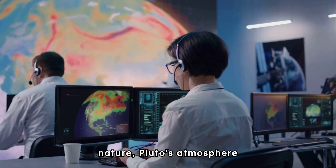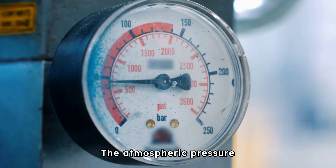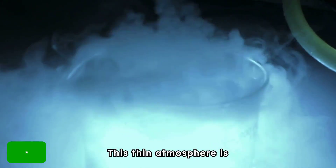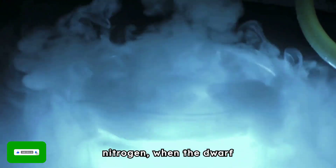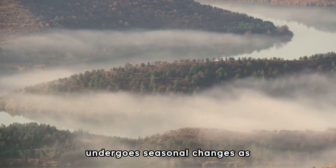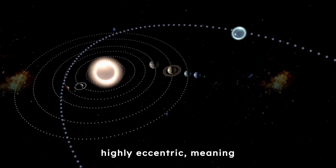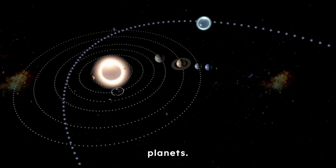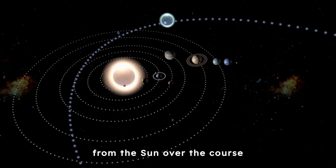Despite its tenuous nature, Pluto's atmosphere plays a significant role in shaping its surface and climate. The atmospheric pressure on Pluto's surface is extremely low compared to Earth's. This thin atmosphere is believed to result from the sublimation of ices on Pluto's surface, particularly nitrogen, when the dwarf planet is closer to the Sun in its elliptical orbit. Pluto's atmosphere undergoes seasonal changes due to its highly elliptical orbit, which is significantly elongated compared to the nearly circular orbits of most planets.